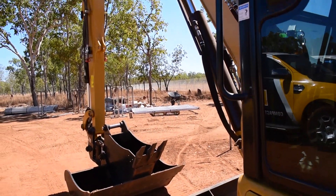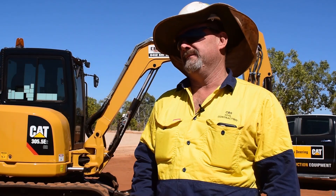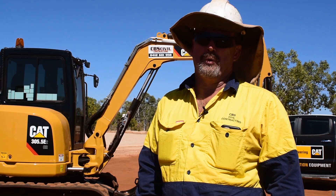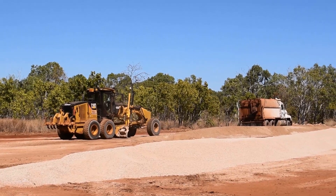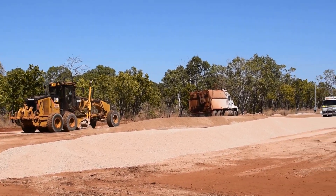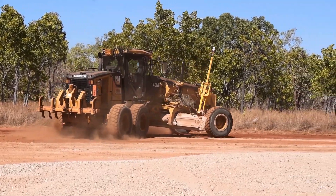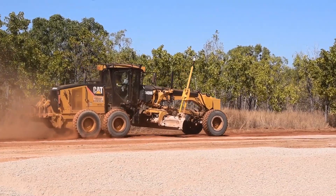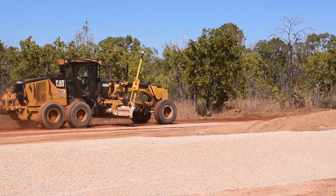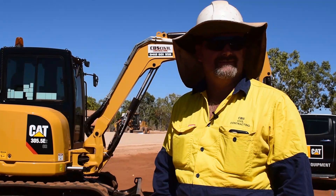The 5.5s are amazing. They are different from the 305 — they don't look a lot different but you can actually do a fair bit more with them. The grader's good, we love it, we've had no dramas. It's actually about 8,000 hours on that grader and it does a good job. Can't complain — we love our Cat gear.